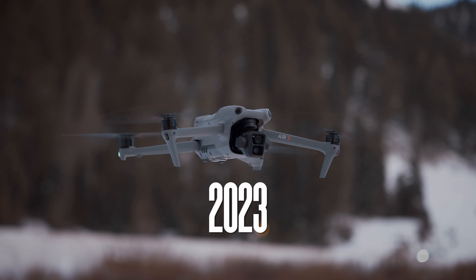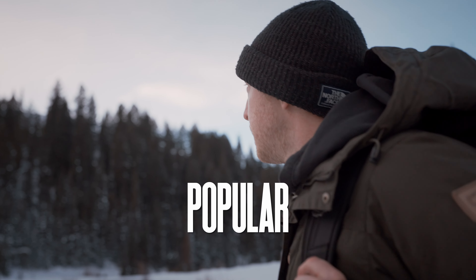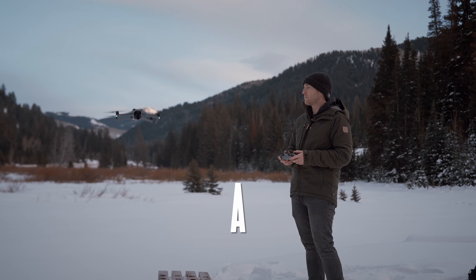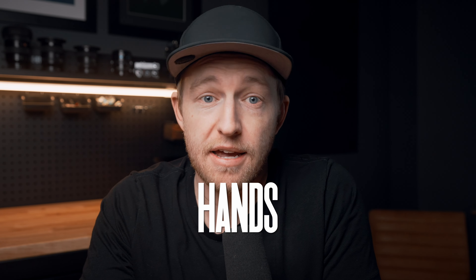Since its release in the summer of 2023, the DJI Mavic Air 3 has quickly become one of the most popular drones on the market. It has a rich feature set, incredible flight time, a dual camera system, a nice size and weight, and most importantly, it doesn't require you to take out a loan in order to get your hands on one.